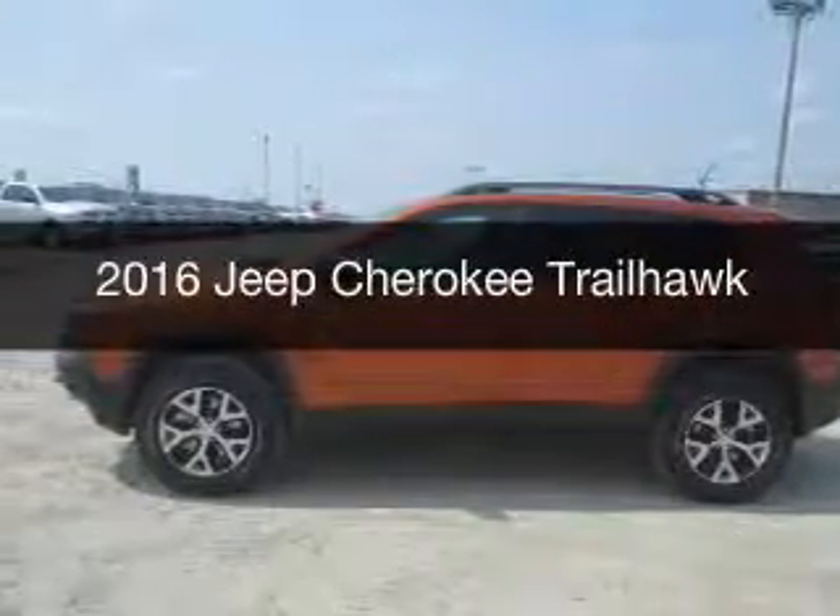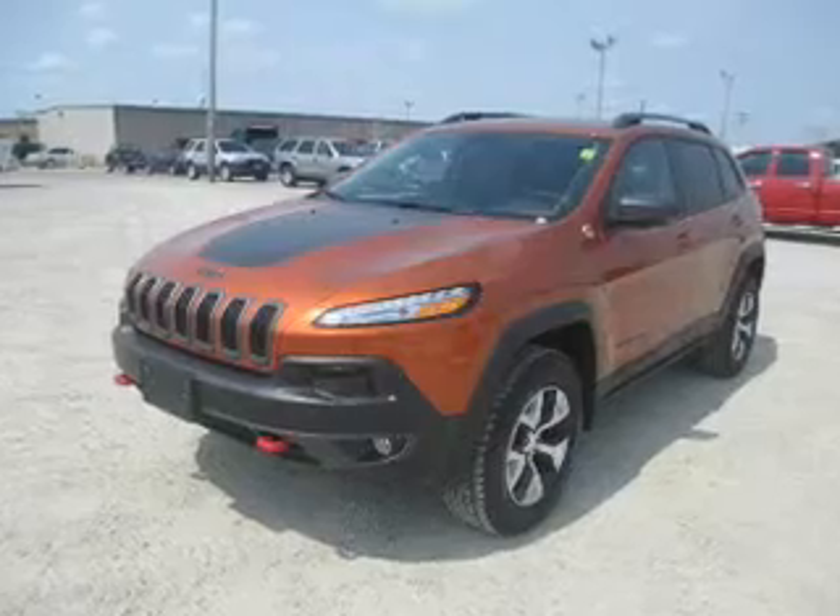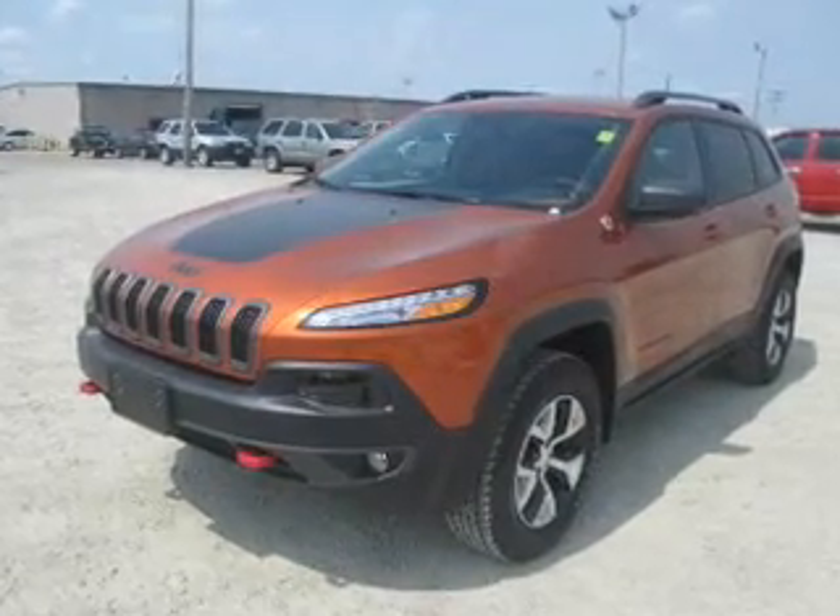This is a new 2016 Jeep Cherokee. It's powered by four-wheel drive, six-cylinder engine, and an automatic transmission.